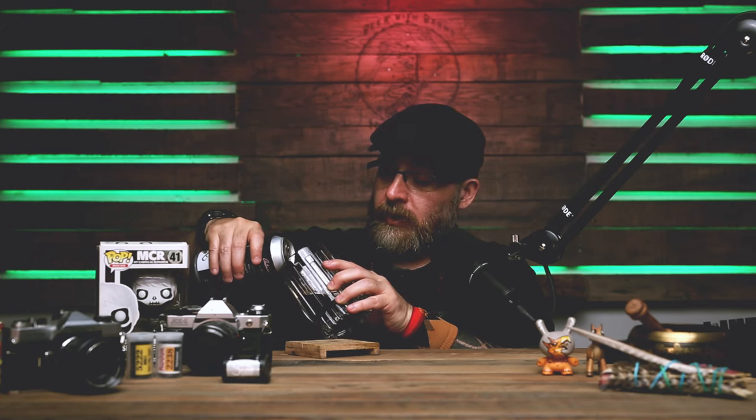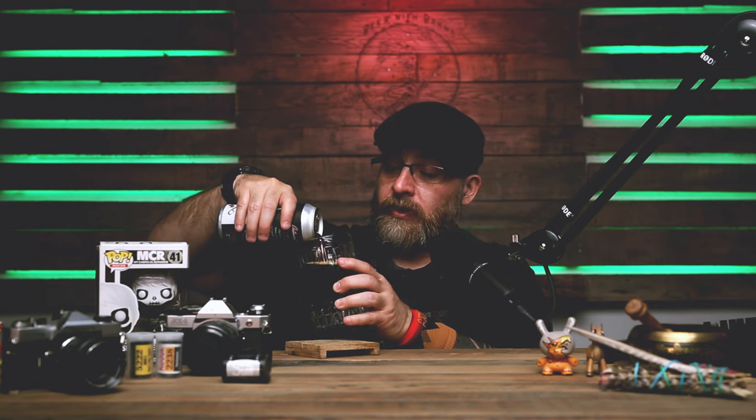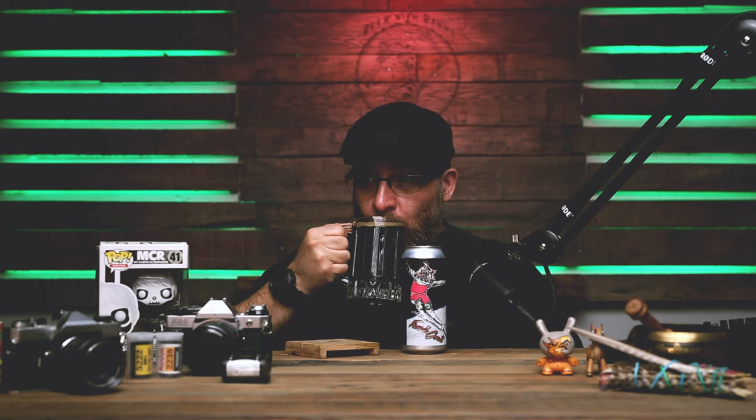Oh yeah, I like it. It's looking good. I do like a good oatmeal stout. Hell yeah, alright, there we go. Cheers you silly bastards. Oh, that's good.